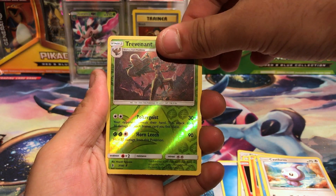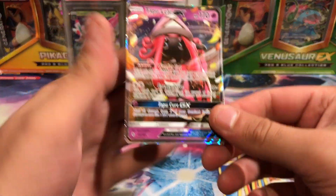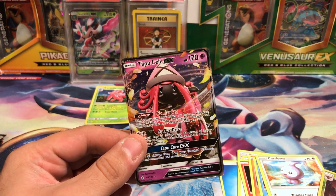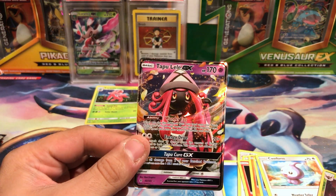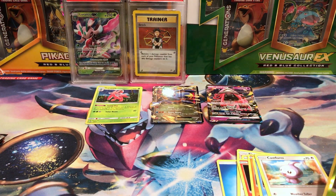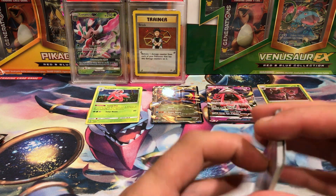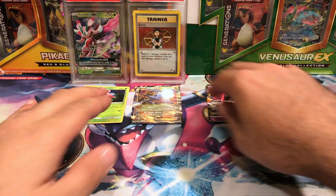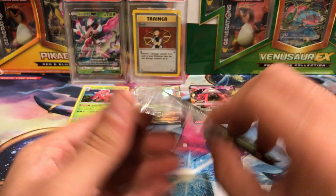It's a Tapu Lele! Come on! That is unreal! I love these Lerantis blisters, I get so many GX cards out of them! I can't believe that — that is awesome! Tapu Lele! Not bad for a $5 purchase — get a Tapu Lele! Sure!